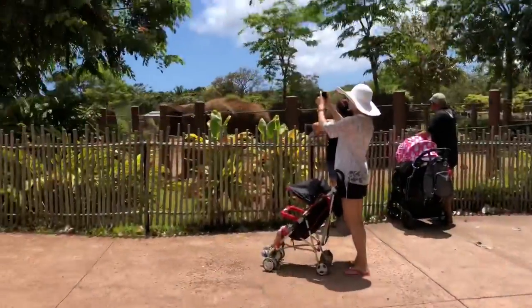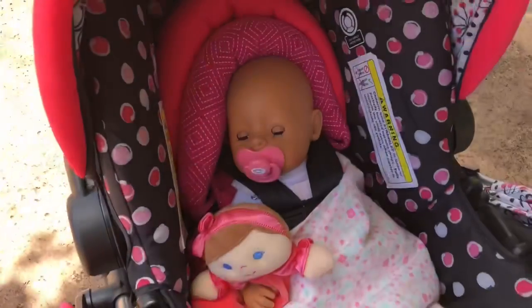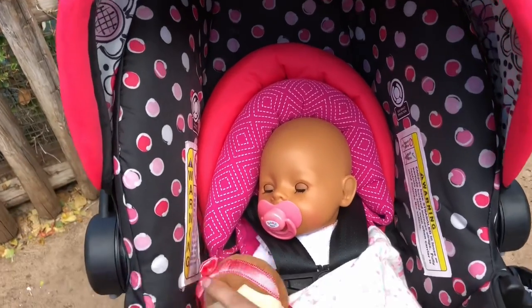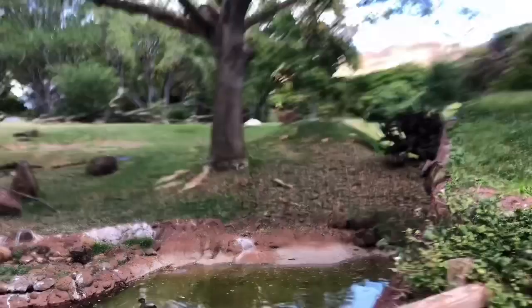Elephants, look! They are so much bigger than you are, baby. It's a hot day, isn't it baby? That's okay, here, get some air. Look at these duckies! And there's a bird over there.